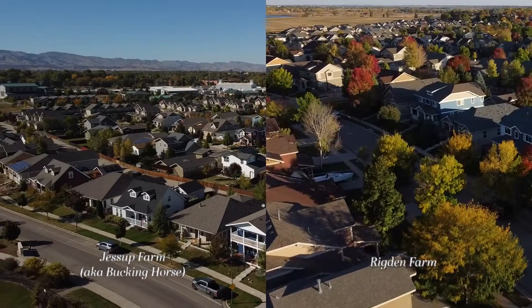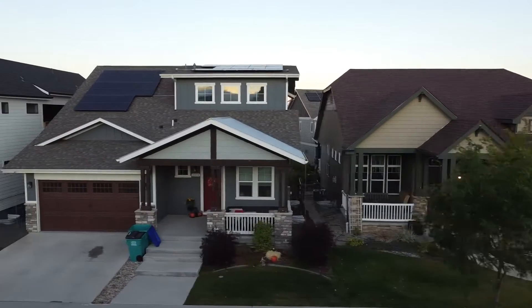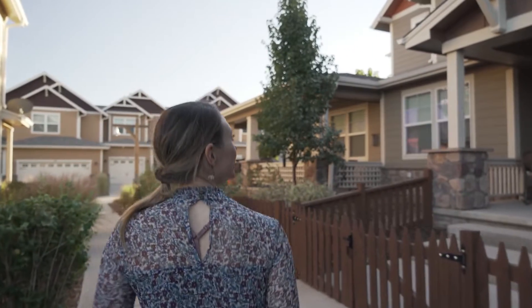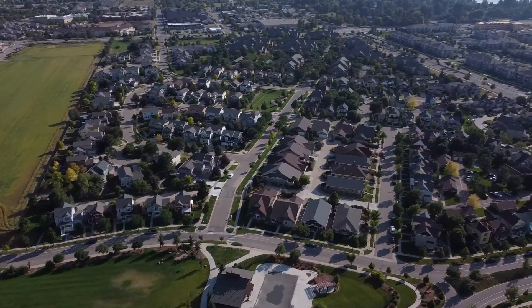From two former farms to two coveted neighborhoods, join me as I give you a tour of Jessup Farm and Rigdon Farm here in the beautiful city of Fort Collins, Colorado. Hi there, I'm Amy Holton with Amy Lucia Real Estate and Realty One Group, and I'm excited to start this new video series that will show you the exceptional neighborhoods that make Fort Collins the choice city of Colorado.